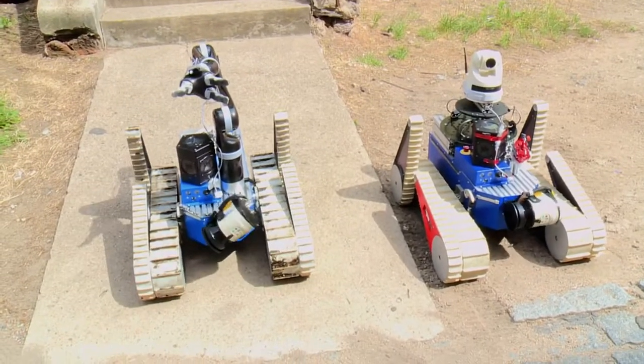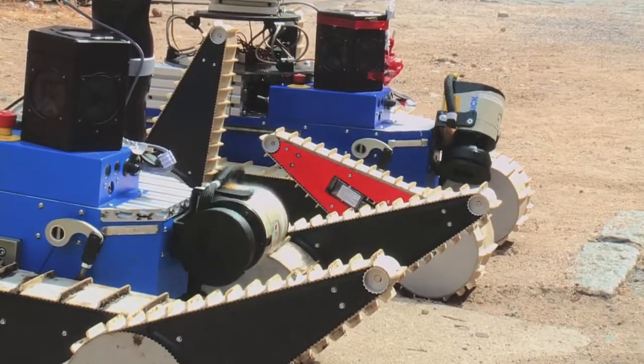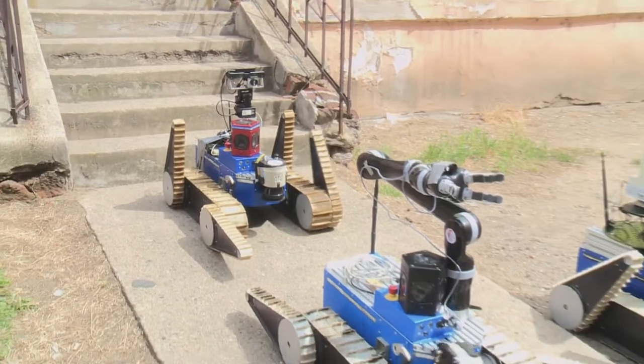Operated from a remote location, the UGVs will traverse complex terrain, map the environment, identify points of interest, and collect samples.